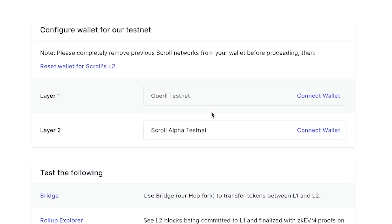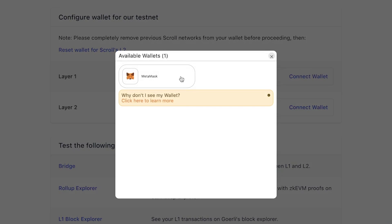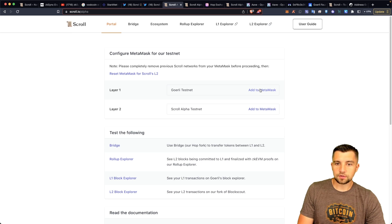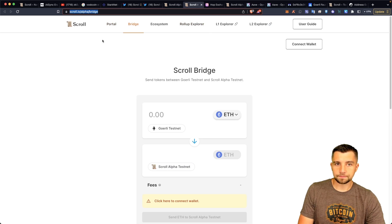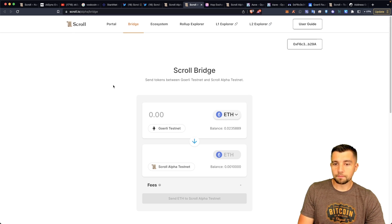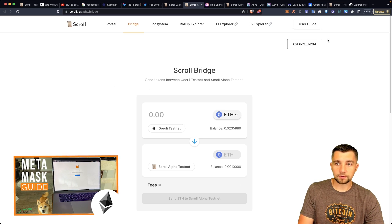First we need some testnet Ethereum. They have this page where you can connect your wallet and click MetaMask to connect. You can add the scroll alpha testnet to your MetaMask by clicking the button. The next step is to get some testnet Ethereum onto the scroll blockchain. I'll assume you know what MetaMask is and have it set up — if not, watch our beginner tutorial guide.